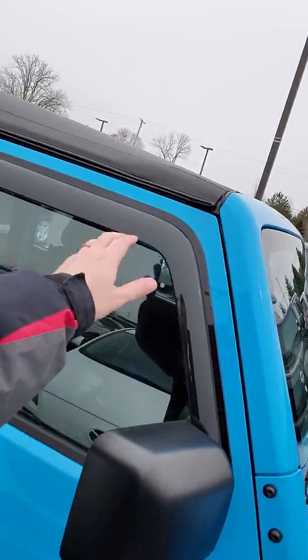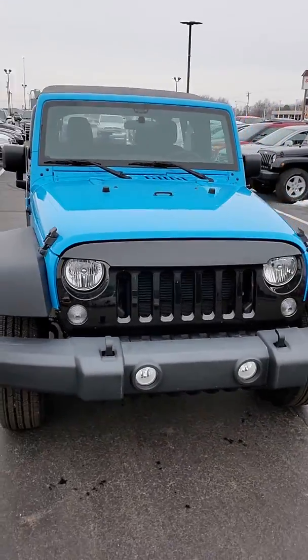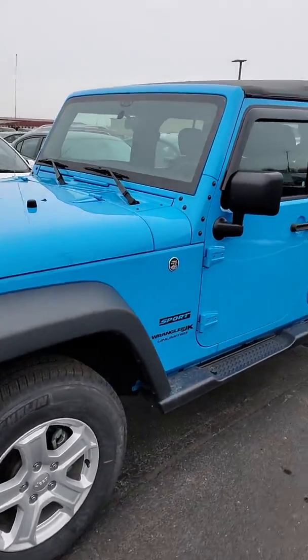Rain guards. She needs a little bit of a bath, but I can certainly do that for you easily. Fog lights mounted in the front there. Really didn't notice any scratches, dents, or dings, or anything like that that really caught my attention.